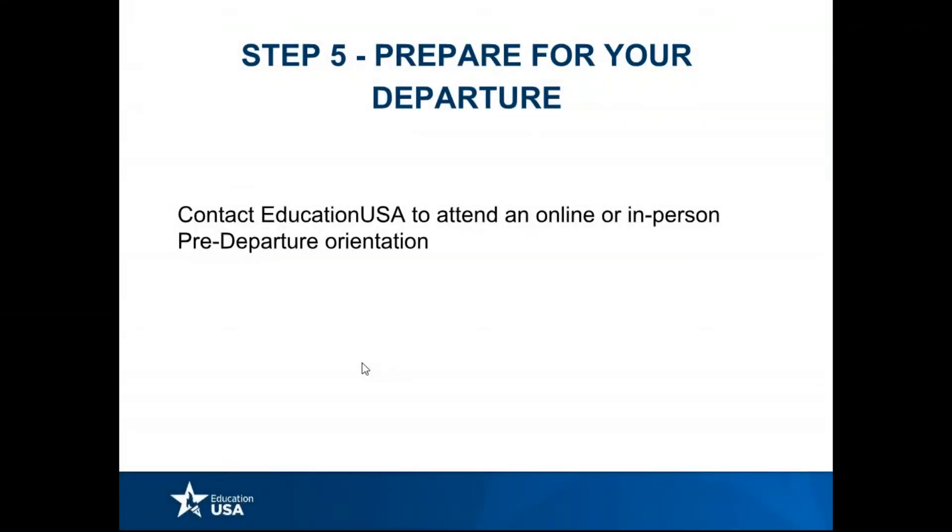The last step before you actually arrive in the United States, in California, is to prepare for your departure. A good way to do that is to contact EducationUSA in your country and to attend an online or in-person pre-departure orientation, where we will give you the basics and the rundown of what you need to do to prepare before you make this big change and start this great adventure and new journey in your life.